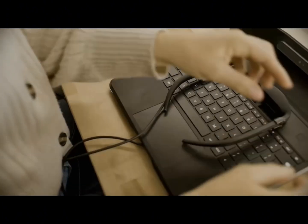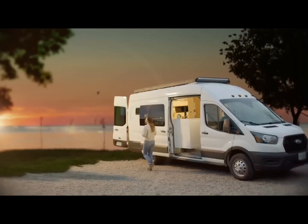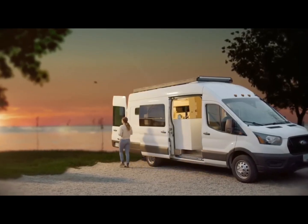Sightful, a Tel Aviv-based startup, launched Spacetop last month, describing it as a 100-inch laptop that fits in your backpack.